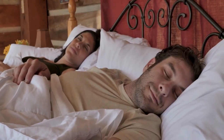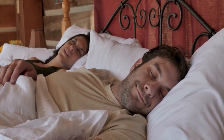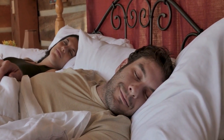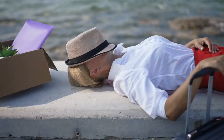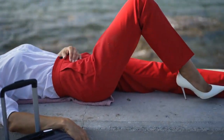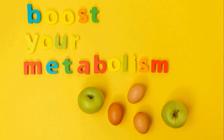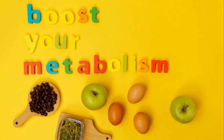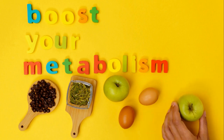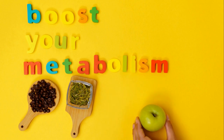Sleep well. Sleeping well is one of the most important aspects of a healthy lifestyle. Sleep deprivation can lead to high levels of cortisol, which causes the body to store fat in the abdominal area. Try to get at least seven hours of sleep every night and take naps during the day if possible. Good sleep helps regulate the hormones that control metabolism, which will help you lose weight faster.